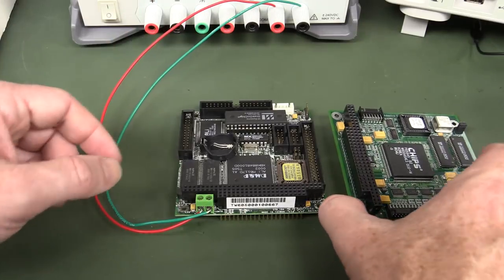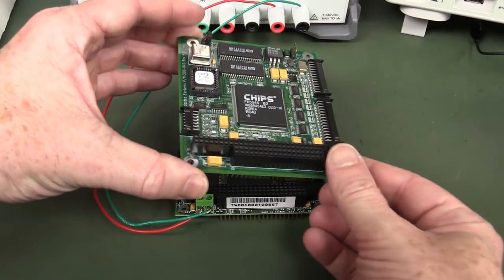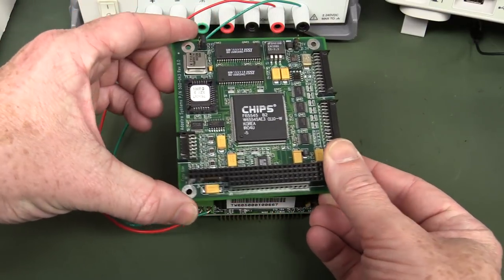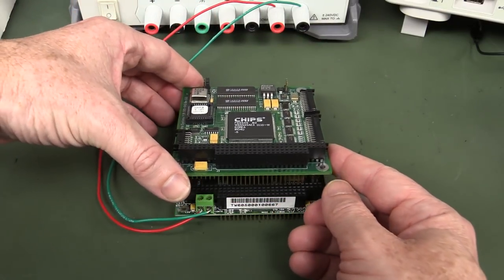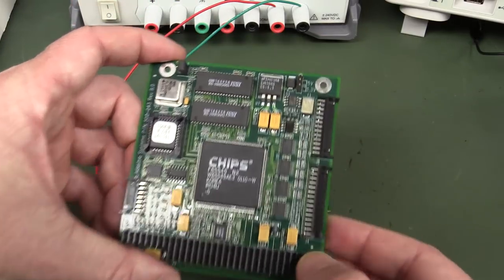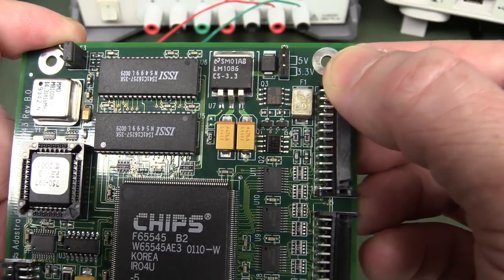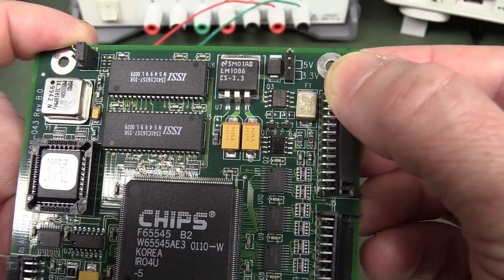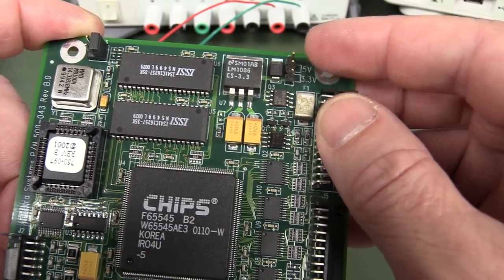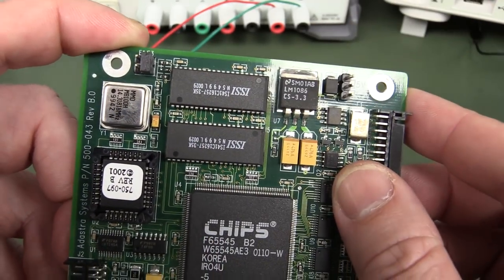We'll switch that off now and stack our video card on. This should take another half a watt or so, so it may go over an amp — I'm not sure. We've got a jumper on here which says 5 volts / 3.3 volts, but there's no header on there at all. There's a header on this one over here — E1, E3 — I presume that's some sort of address. I don't think that's for the regulator.